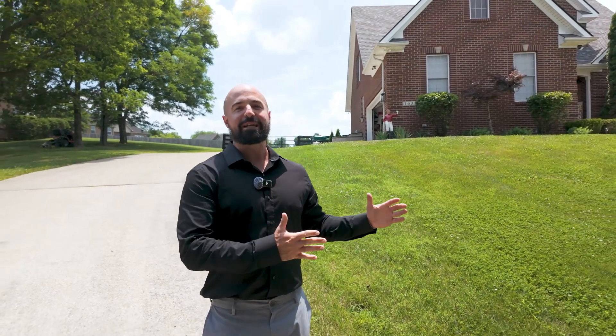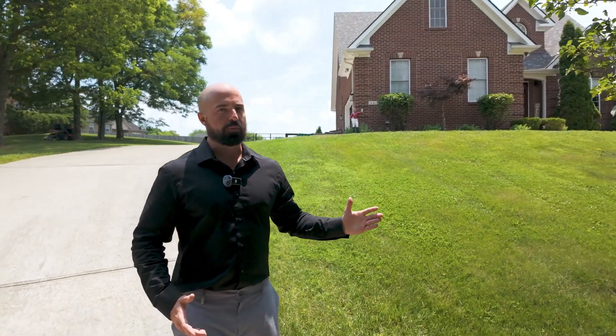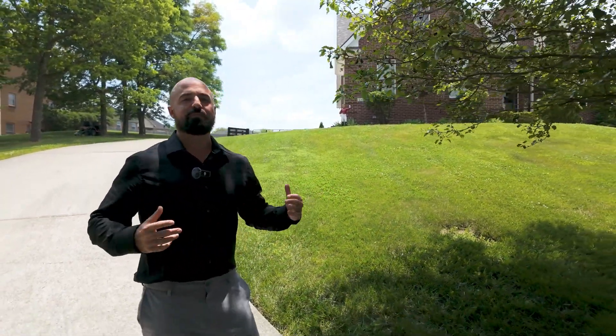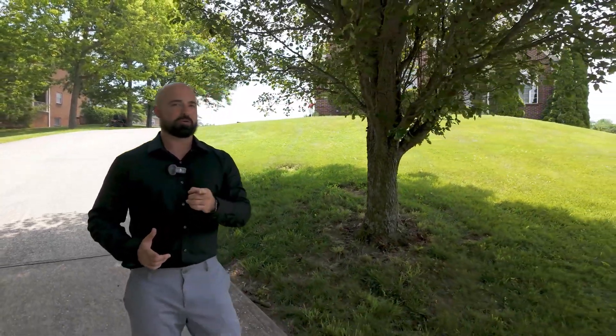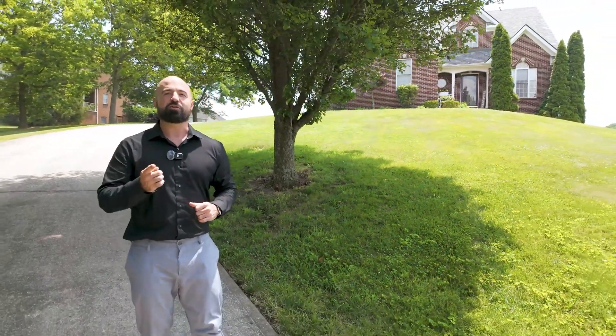If you are looking for one acre in northern Madison County in one of the top neighborhoods, Shiloh Point, this is going to be a home you're going to want to check out. With a finished basement, over 3,000 square feet, five bedrooms, and three and a half baths, 163 Upper Hines Creek may be just what you're looking for. Click the link in the description to learn more about how you can view this house and maybe call it your own.